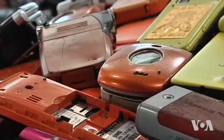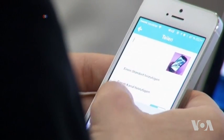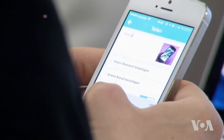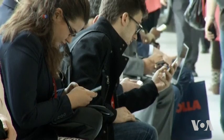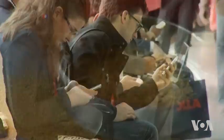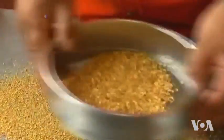Old and broken smartphones are often discarded as junk, but there's money in them. According to the official blog of the US electronics giant Dell, one ton of smartphones contains about 300 grams of gold, worth more than $12,000.